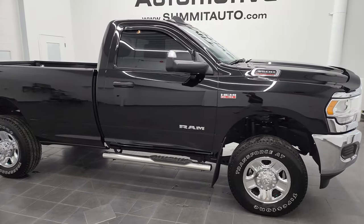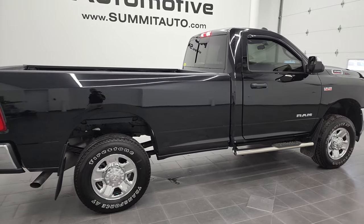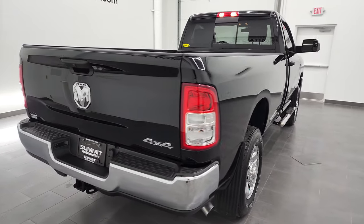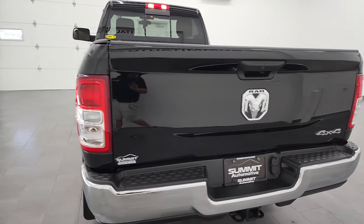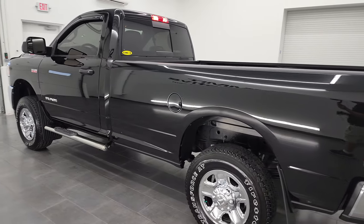Hey, this is Brett and this 2021 Ram 3500 regular cab long box is stock number 12819ZA. I am here at Summit Automotive in Fond du Lac, Wisconsin, near new and used heavy-duty truck headquarters and Ram headquarters for that matter.